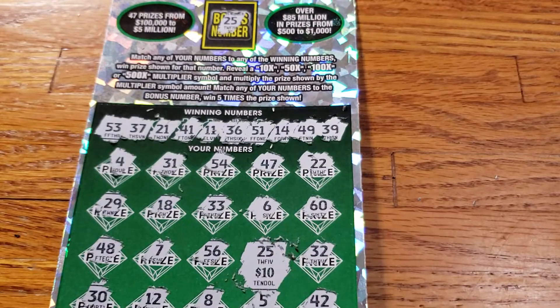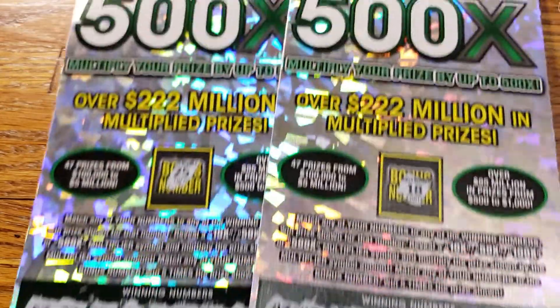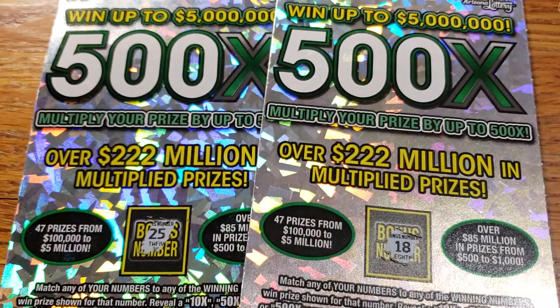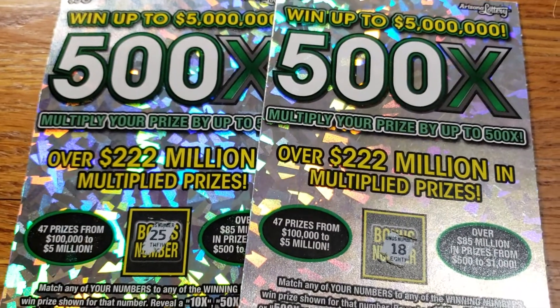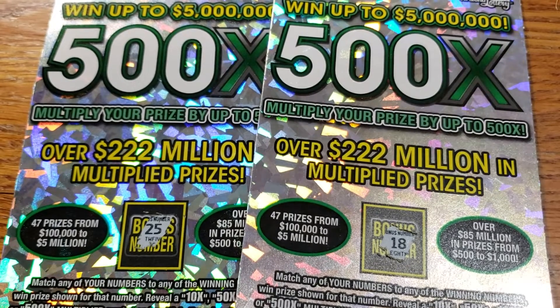First ticket was a loser, this one is a $50 winner — bonus number 25 for 5 times 10. We lost $50 on this session overall, but better than nothing. Leave a comment down below if you've seen us miss anything, and we will see you guys on the next one — have a good one!